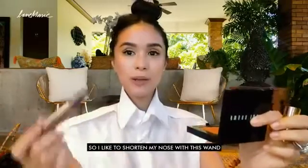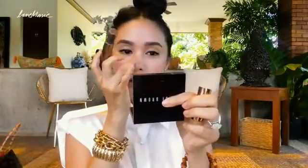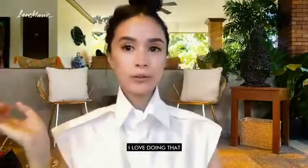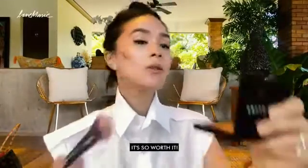So I like to shorten my nose with this wand — I like to cut that over here and create a little shadow that kind of shortens the nose. Pretty cute. And that's just how it looks like. Of course, you have to blend it a bit. I love doing that. I'm going to use the same one and just go with the contour. Super shocking, but it's so worth it. I'm going to blend that in.